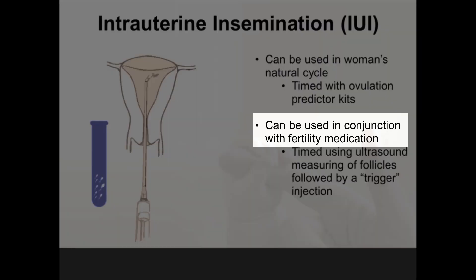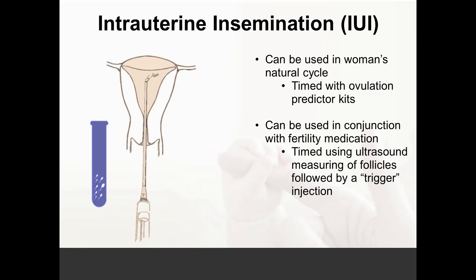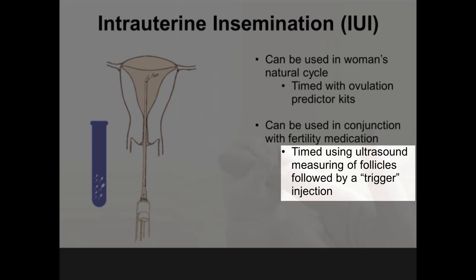If we use fertility medication — just pills — the woman would take these medications for several days, then come back to the office usually about a week later, to determine by ultrasound the size of the follicular cysts or follicles. Those follicles have microscopic eggs, and based on the size of the follicles, we will determine when the woman will receive a trigger injection to mature the follicles in order to release the eggs and time the IUI procedure.